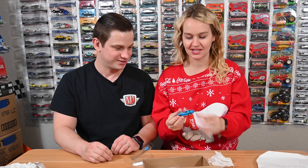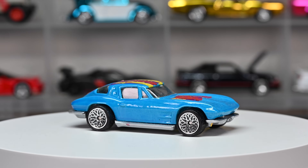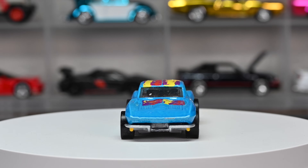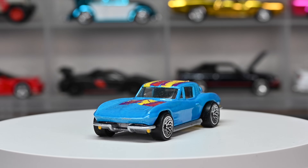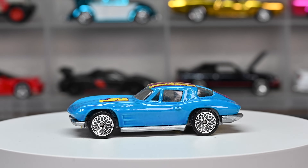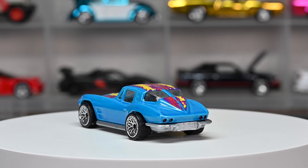Next one — it's a C2 Corvette! That's a really nice one too. They used to write Hot Wheels differently on the bottom. You can tell it's a custom because he's got the screws on the bottom — they're not riveted. I love Corvettes and the C2 is one of my all-time favorites. On the base it says 1979.